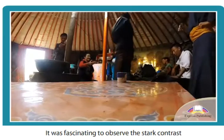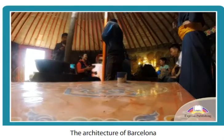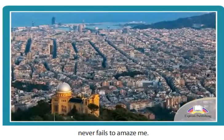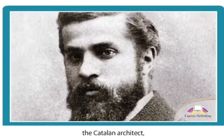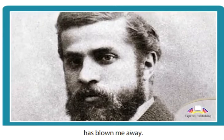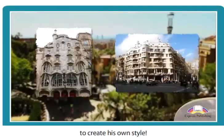It was fascinating to observe the stark contrast between the past and present of Kazakhstan. The architecture of Barcelona never fails to amaze me. The work of Antoni Gaudí, the Catalan architect, has blown me away. He used aspects of different types of architecture to create his own style.